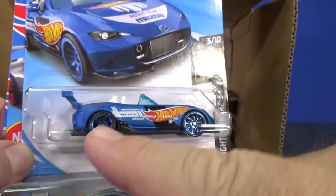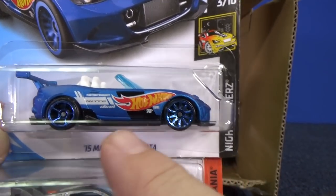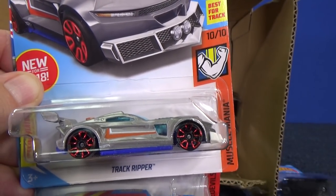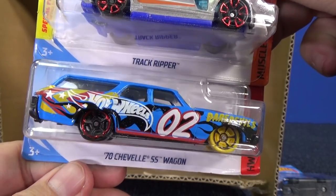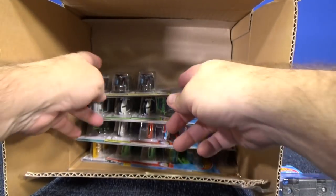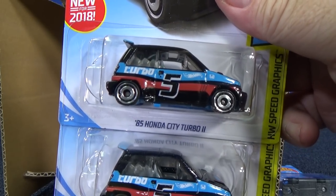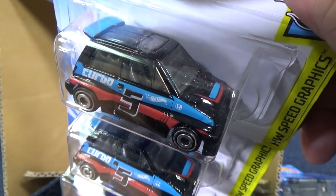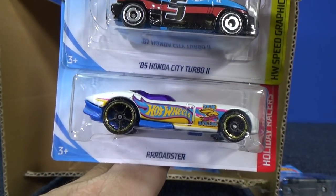Mixed wheels? I wonder if that's an error — I don't think they typically mix the wheels like that. I'll set that aside and check it out later. Track Ripper, 70 Chevelle SS Wagon — that's another one. Mucho Carritos had lots and lots of those in the cases. And the 85 Honda City Turbo 2 — I like this spunky little model, it's pretty cool.